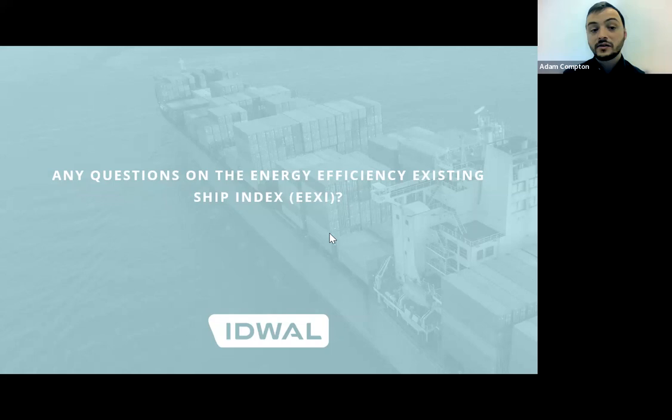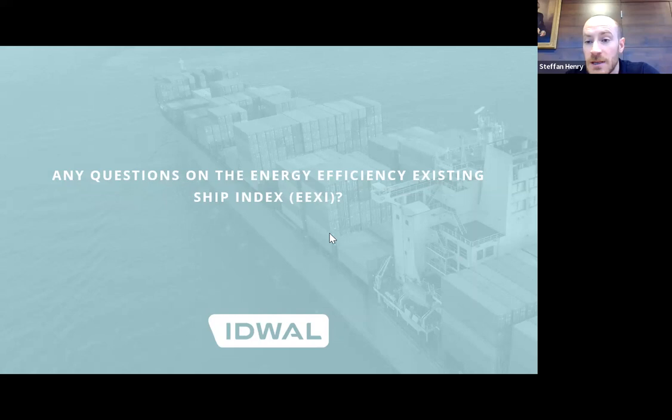Are the IMO likely to agree any small amendments to EEXI regulations in 2022? Maybe. It seems unlikely given the IMO's commitment to decarbonisation and shipping. They have three measures — short-term, medium, and long-term. We don't know much about the medium or long-term at the moment. The EEXI and CII regulations are short-term measures, so it's unlikely that they'll budge on the changes, but there might be some small changes. It's impossible to know for sure.